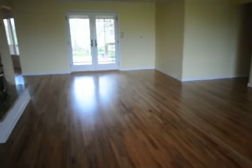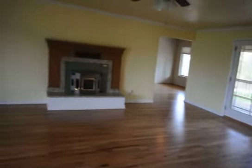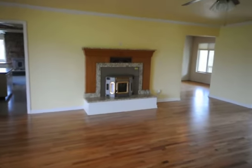This is the living room here with the sun deck out that way, straight ahead through the French doors. This home comes with two pellet fireplaces, which are able to heat the entire home just from these two units.